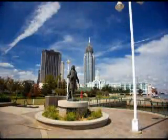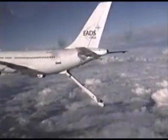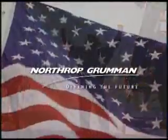Built by Americans, the KC-30 is the right solution for the Air Force's tanker replacement program. Northrop Grumman — a world-class team you can trust to provide total air mobility.